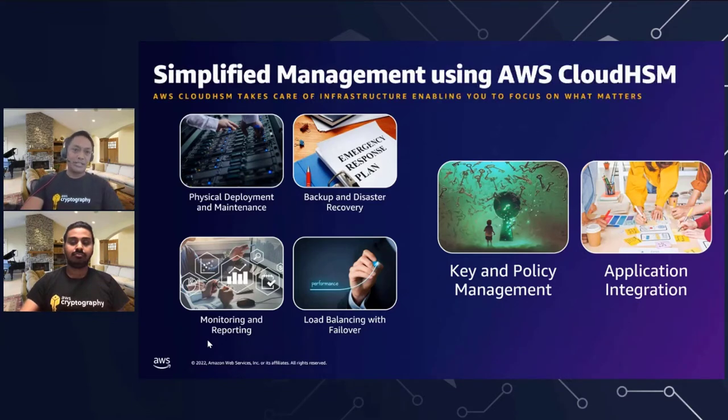With AWS Cloud HSM, we take away a lot of the infrastructure work. The physical deployment and maintenance goes away. You don't need to worry about backup and disaster recovery. We provide automatic monitoring and reporting and built-in load balancing with failover. What that really does for you is allows you to focus on key and policy management and application integration. We really offload a lot of that infrastructure work that you would otherwise have to do — that's one of the nice things about adopting a solution like AWS Cloud HSM.